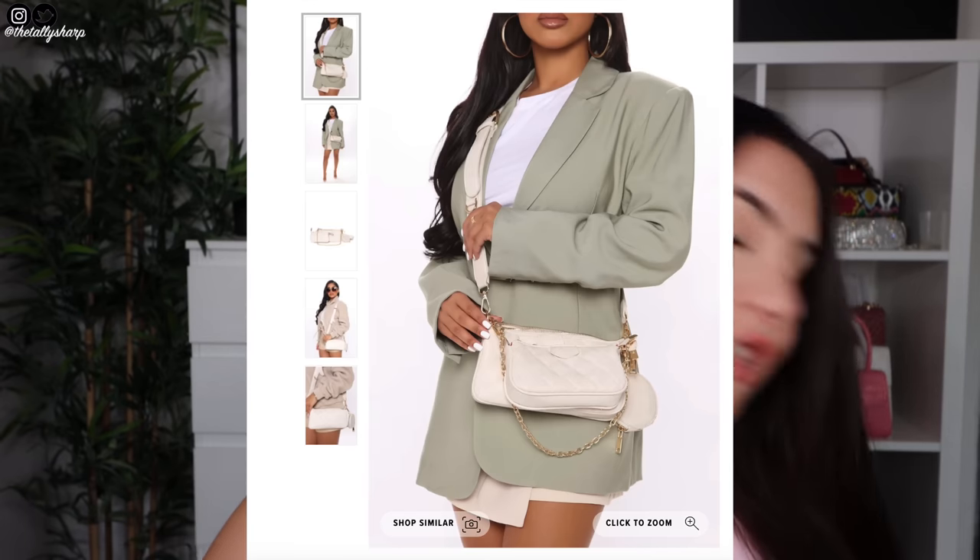I may or may not have got the same crossbody bag but in nude — I'll leave a picture up so you guys can see.